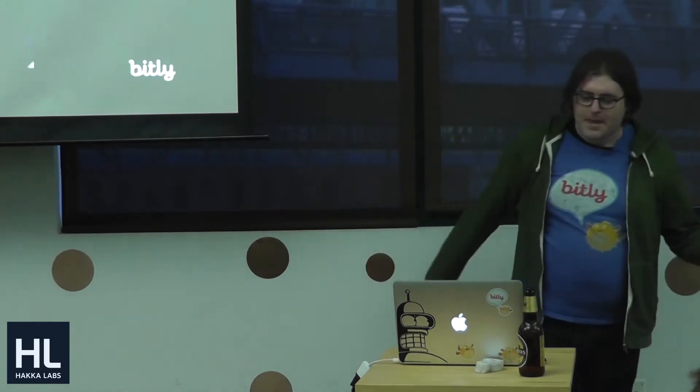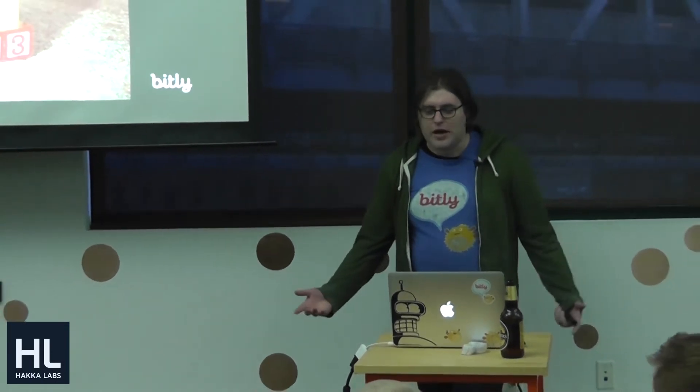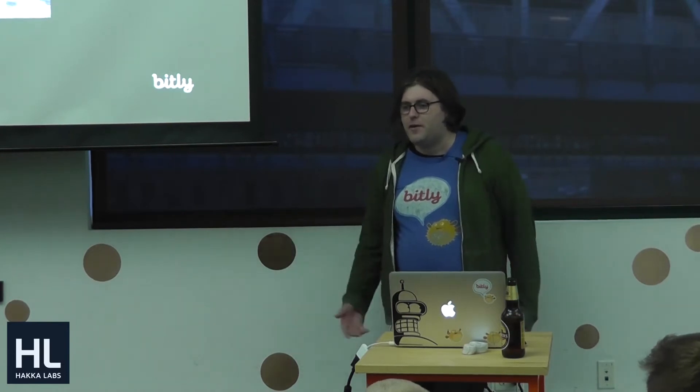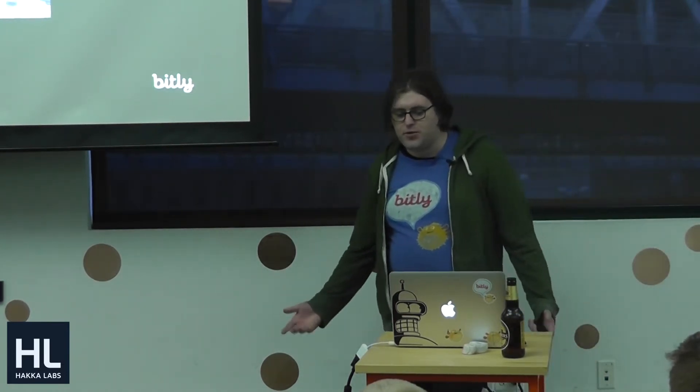Before I get into the meat of that, let me get something out of the way that tends to come up with Bitly. How many people here are aware of Bitly in the form of short links? A lot of times people ask, how is that even a company? I can literally write a URL shortener before you're done with this talk. And even then, how do you make money off of it?